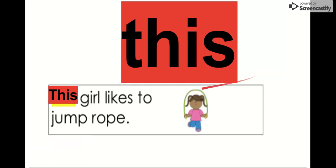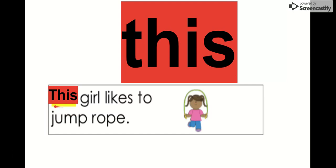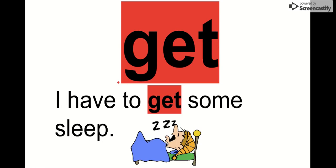Our next word is this. Say it with me. This. The letters in this are T-H-I-S. This. We can see it in this sentence: This girl likes to jump rope. So this girl right here, she likes to jump rope. Our word is this. Our next word is get. Say it with me. Get. The letters in get are G-E-T. We can see it in this sentence: I have to get some sleep. You have to get some sleep. Our word is get.